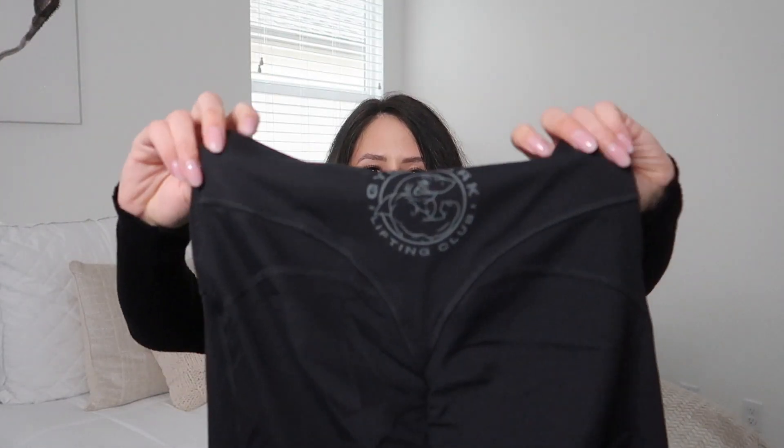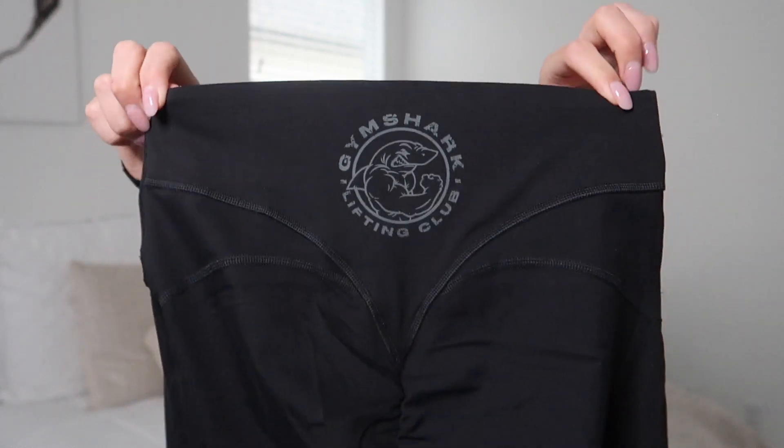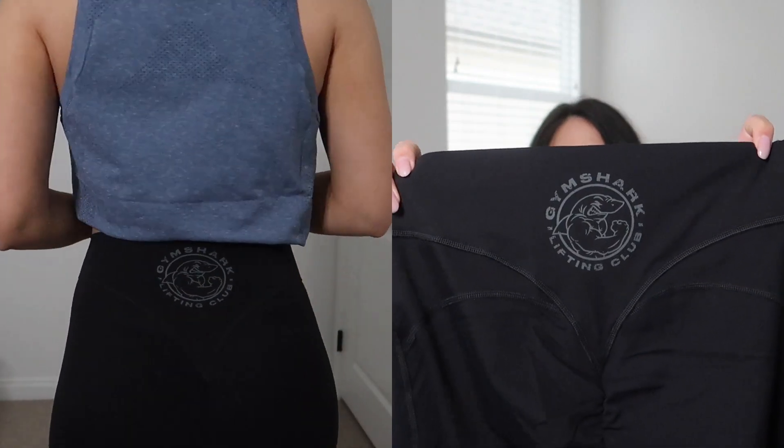Next up is the Legacy leggings. I already have the Legacy shorts in black and I'm obsessed — there's just something about the Legacy collection that I really like. I love the back detail on the leggings; the Legacy logo is so unique compared to their other pieces. The seams are so flattering, and the scrunch — I think it's similar to what they use on the Whitney Simmons collections — is kind of invisible once it's on, and I find that incredibly flattering.